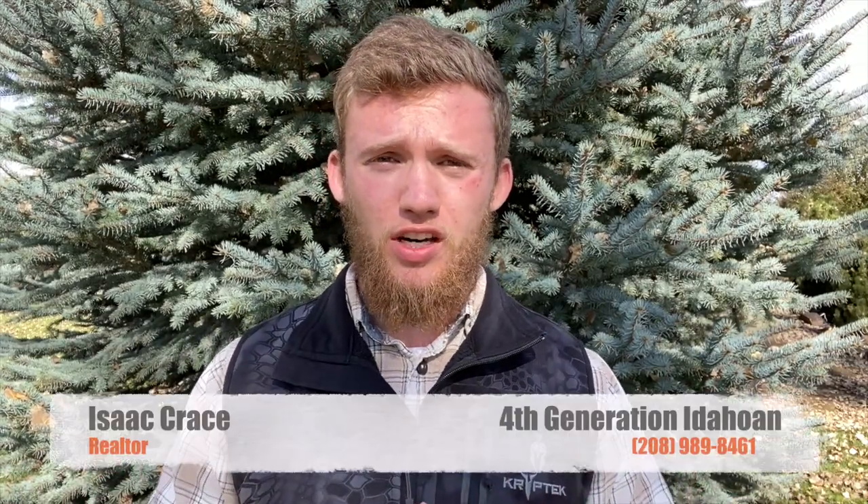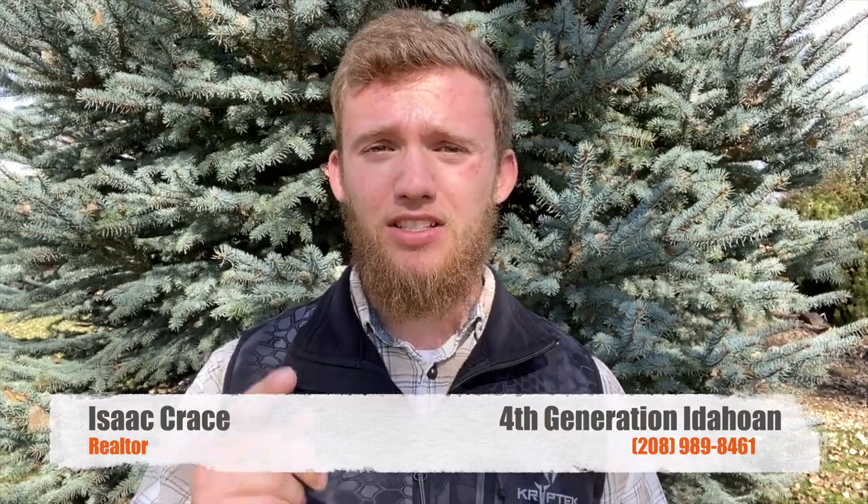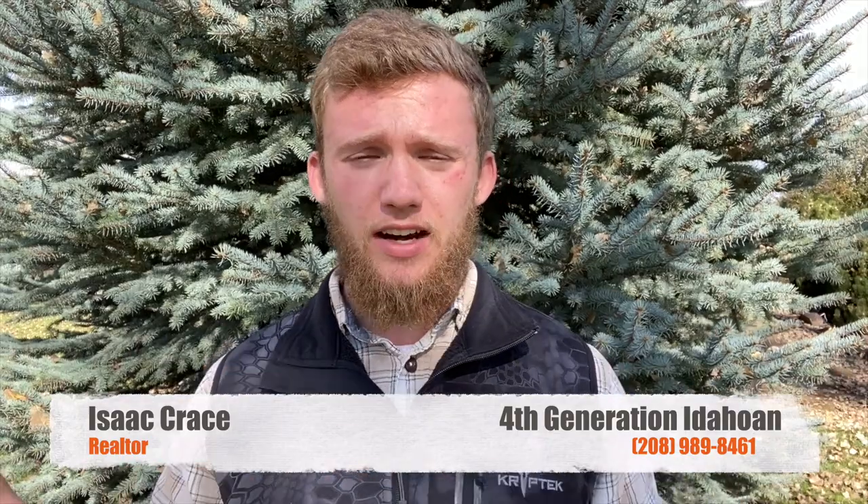So you're thinking about moving to Boise, Idaho, but don't know much about the area. Well, you're in luck. I'm Isaac Crace, a fourth generation Idahoan. I was born and raised here in the valley so I know it like the back of my hand. And today I'm going to take you on a tour of the entire Boise area.